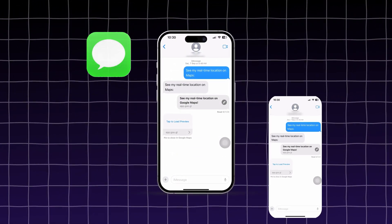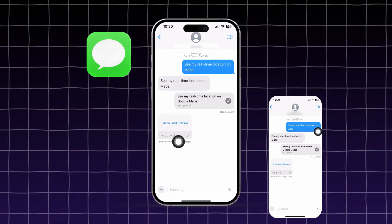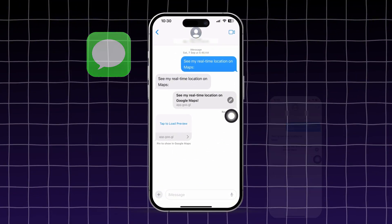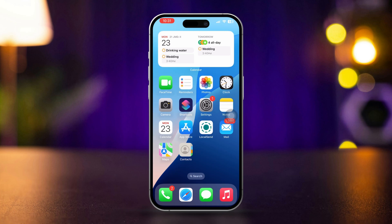If you want to receive iMessages on two iPhones or other Apple devices, you got the right place. Here is how you can easily get iMessage on other Apple devices, like another iPhone, iPad, or Mac.